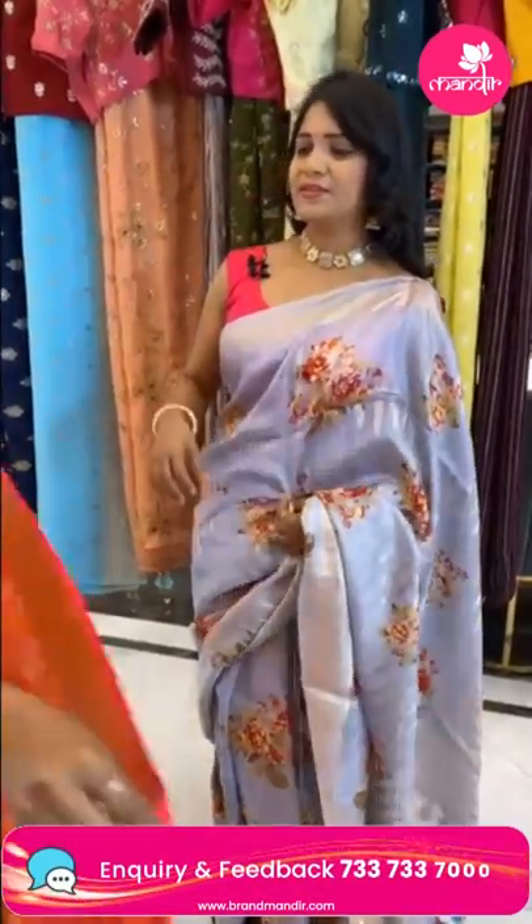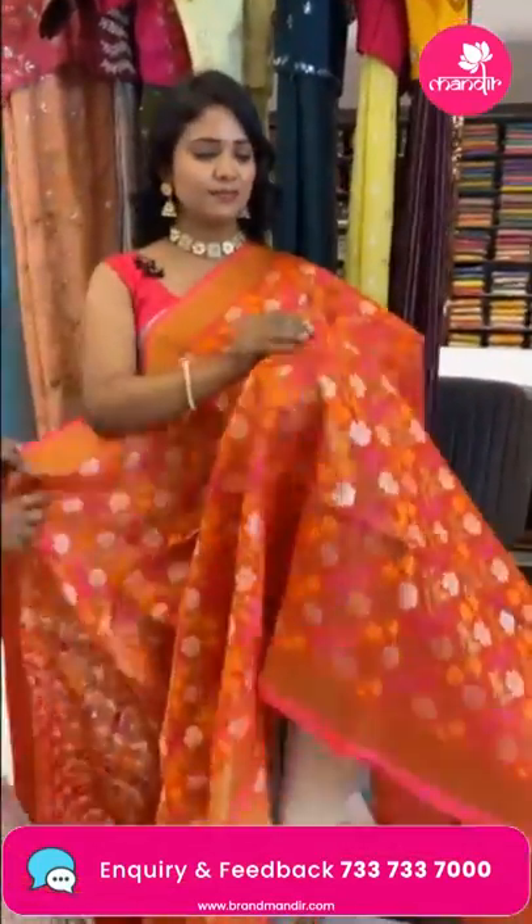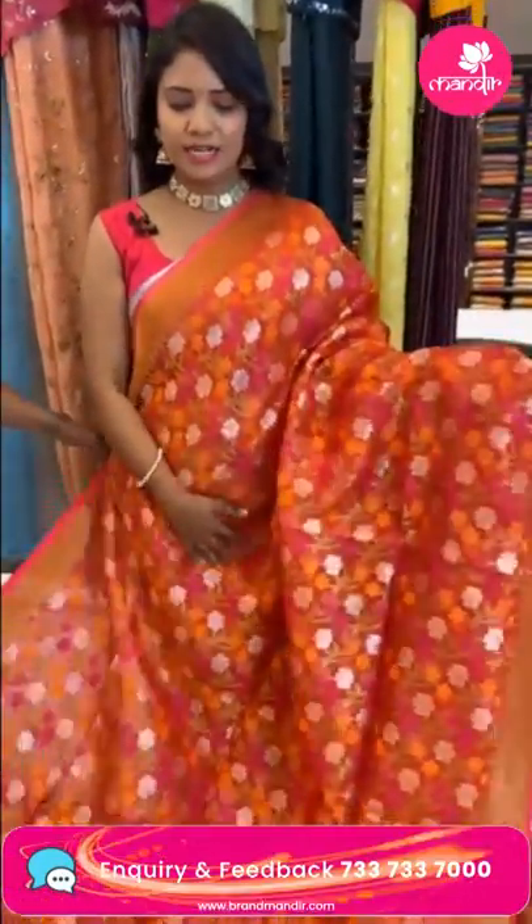Banjara Hills road number 10, Jubilee Hills road number 56 — we have stores at both locations. If you visit directly, you'll find a very huge collection and can feel the fabric in person.